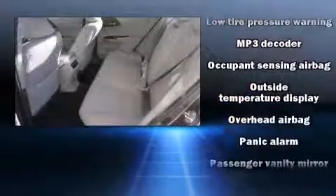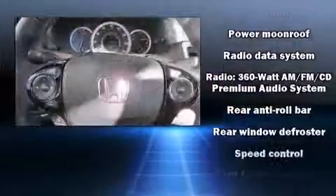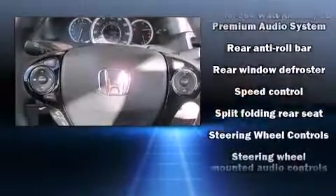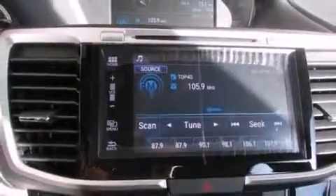Premium sound drives seven speakers, providing you and your passengers a sensational audio experience. Curtain airbags combined with standard stability control in creating a comprehensive safety network.